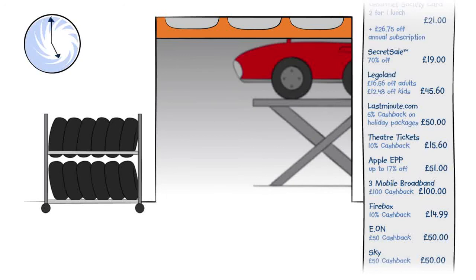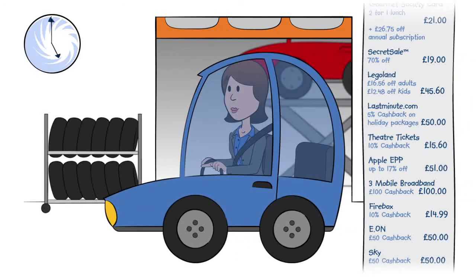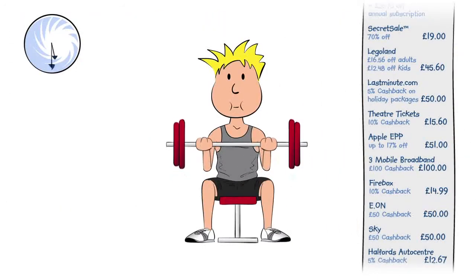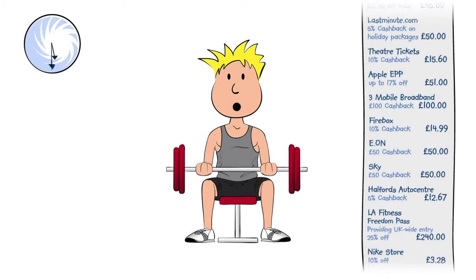On the way home, Jenny makes a quick pit stop at the local Halfords Auto Centre to get four new tyres for the car. Meanwhile, Ben goes for a quick workout in his Nike gym gear and New Balance trainers.